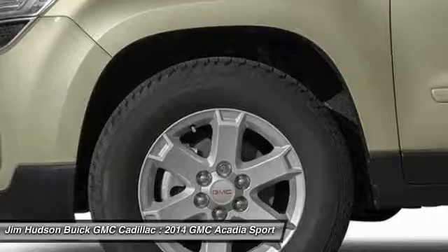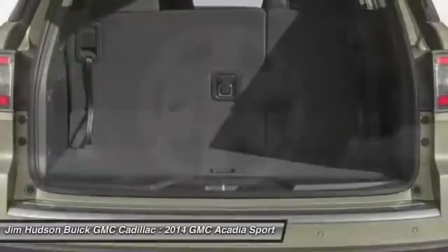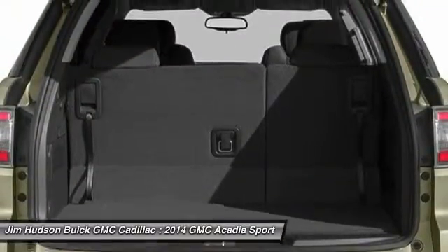Remote engine start, keyless entry, stability control, anti-lock braking system, power lift gate, and Bluetooth.